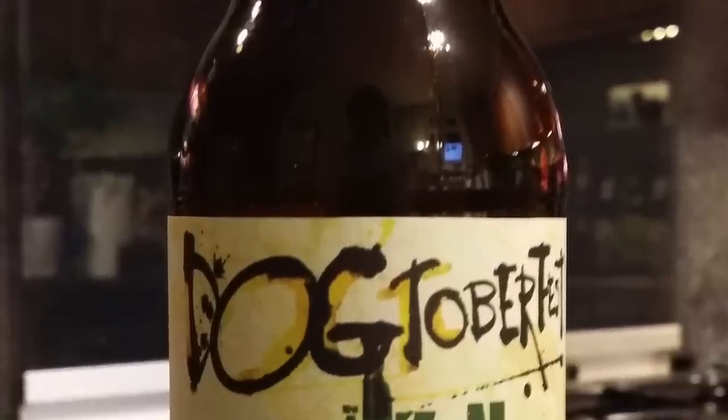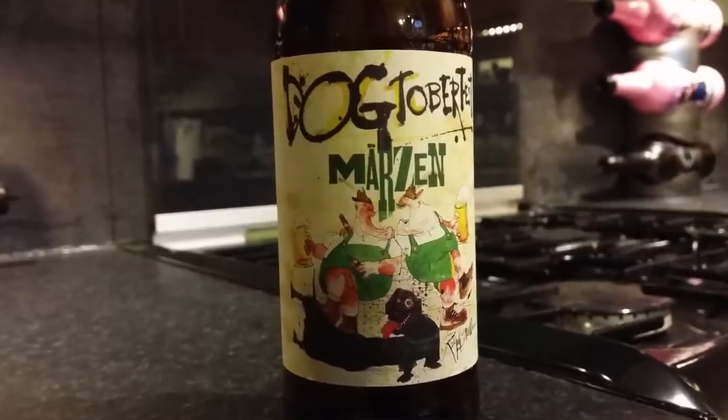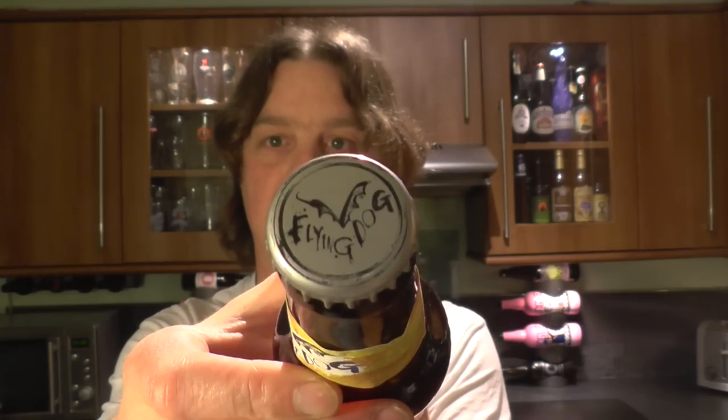It's beer o'clock on Realty Little Craft Beer. Today we've got a beer from Flying Dog Brewery and it's a bottle of the Dogtoberfest Marzen, coming in at 5.6% ABV. There's a look at the label and the bottle cap. Let's get the beer out into a glass and see what we get.